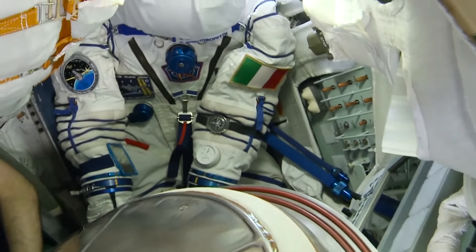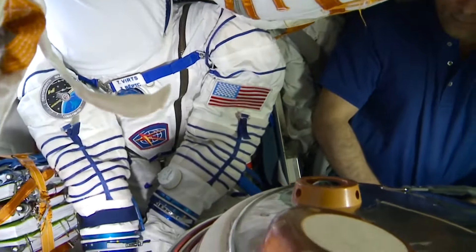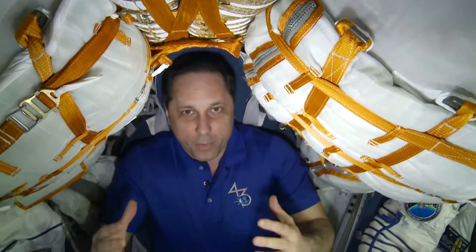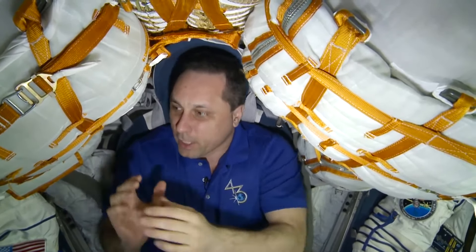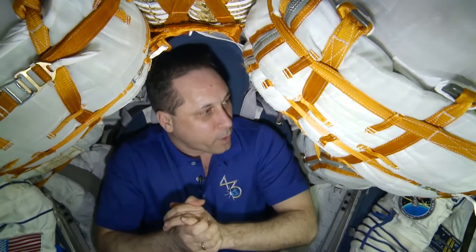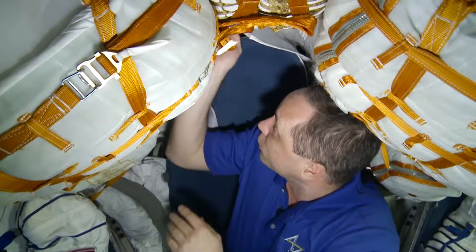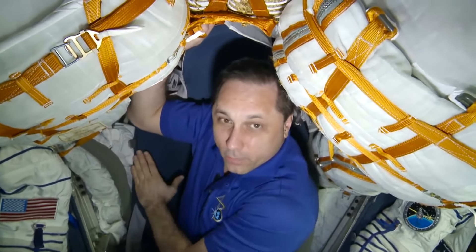This is Samantha's spacesuit lying in her seat, and the spacesuit of Terry, our current station commander. They will have the spacesuits on them during descent. A very important thing to do before the return trip is to pack payloads in the descent module. As you can see, the descent module is very small, so every centimeter is precious. We are trying to fill all available volumes with payloads. There are special pockets all over the inner surface of the descent module where we can put different items. There's some free space behind the main parachute, the backup parachute, and behind the commander's headrest. There's also a special payload container under the commander's seat, but it can be reached only after the seat is lifted up.